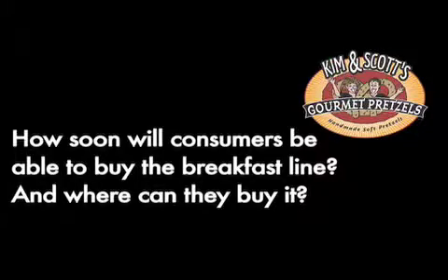How soon will consumers be able to buy the breakfast line, and where can they buy it? We're launching the new breakfast line at the Expo West Trade Show in March, and distributors will probably be getting the product by June. So this summer you can expect to find our breakfast line in grocery stores around the country.